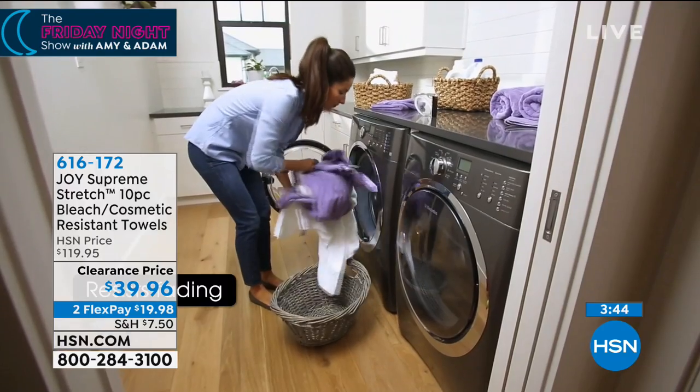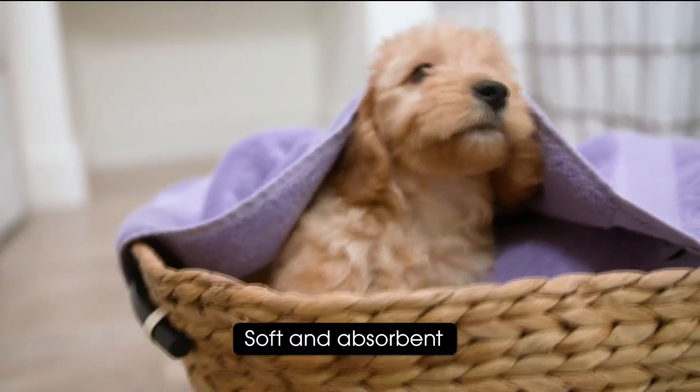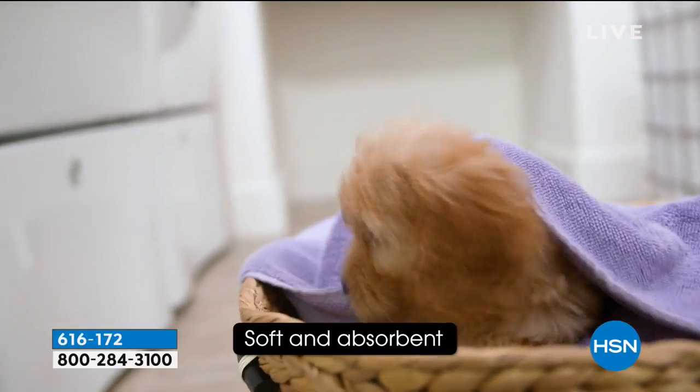We've got Flex Pay as well. We say bleach resistant because it is. I want to take you through the colors, if we may. Puppies are not included, sadly, although I do think we'd sell out if they were.